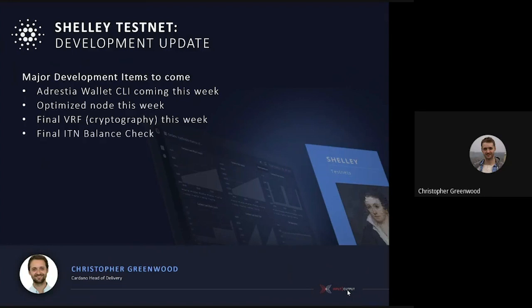After that, we're going to have the final ITN balance check, the new Daedalus updates in the wallet, and the Explorer integration. As we move closer and closer, these pieces of functionality are becoming available — they come onto our testnet, proven with the pioneers and whoever else is there, and then that gives us our readiness to say we're all good to go.